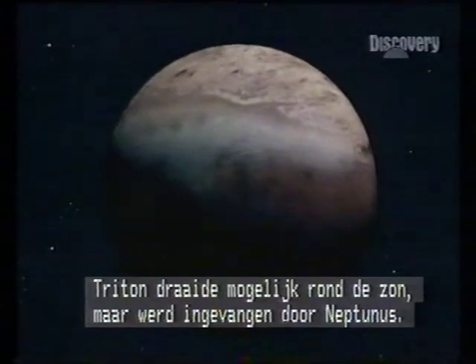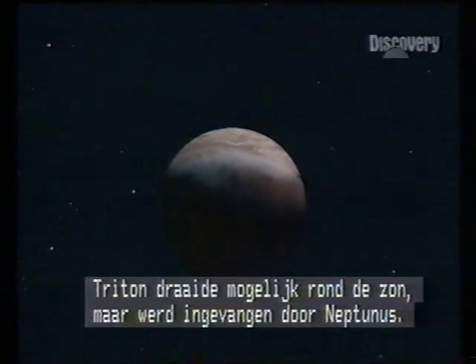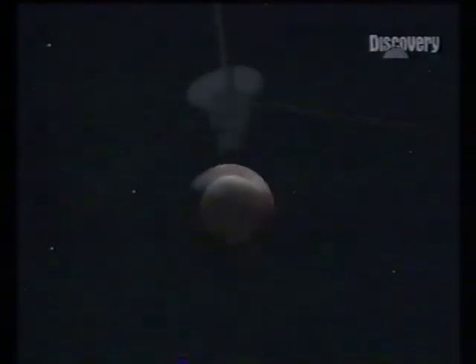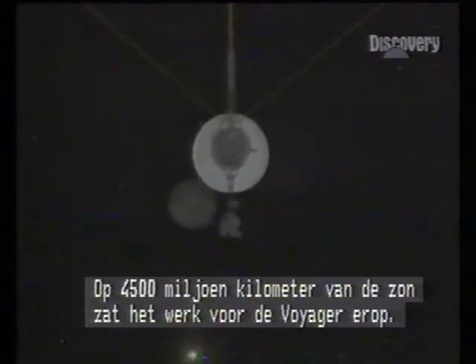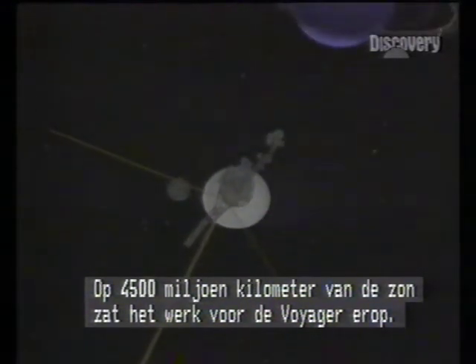Triton probably once orbited the Sun, but passing too close to Neptune it was captured. Out here, with the Sun 4,500 million kilometres distant, Voyager's work was done.